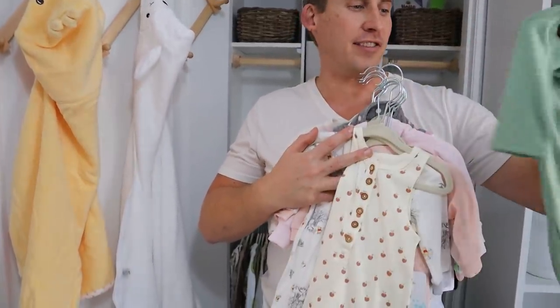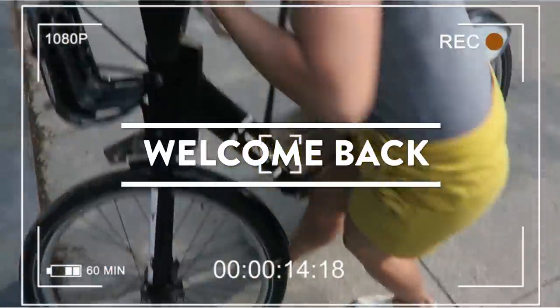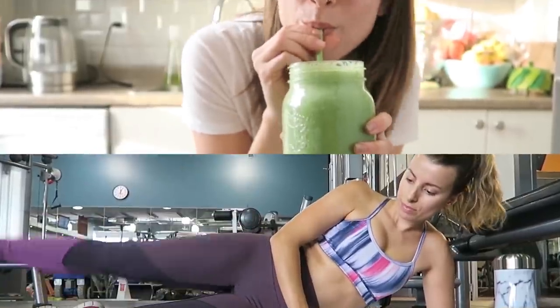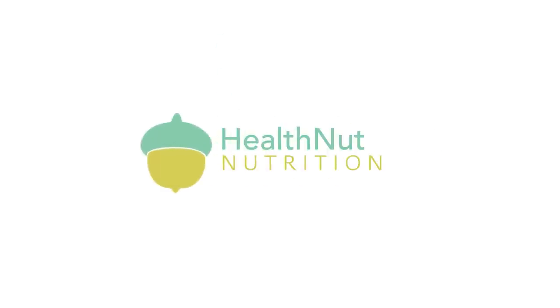We've got food expert Nicole Gonzales here. Hey health nuts, welcome back to today's vlog! I'm so excited — we are finally in the official countdown and baby prep for Little Miss Baby Acorn.